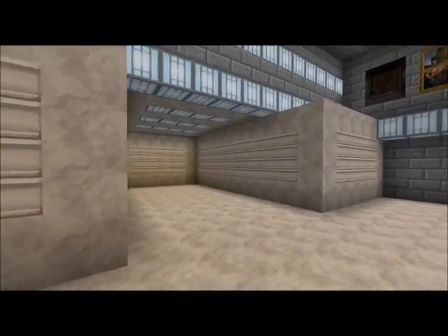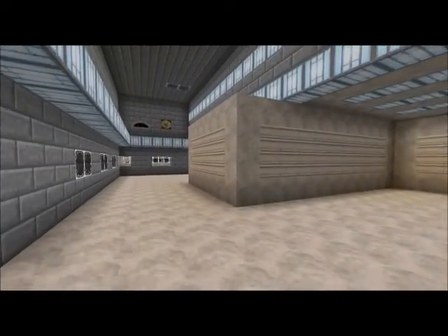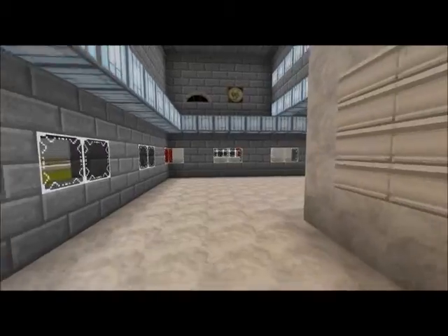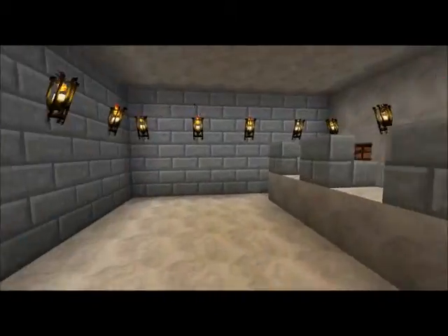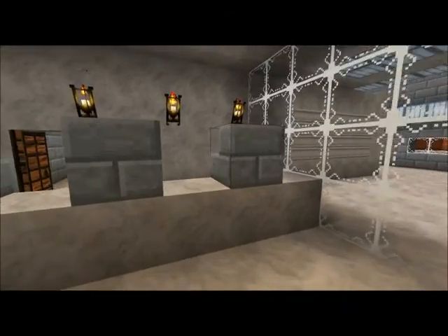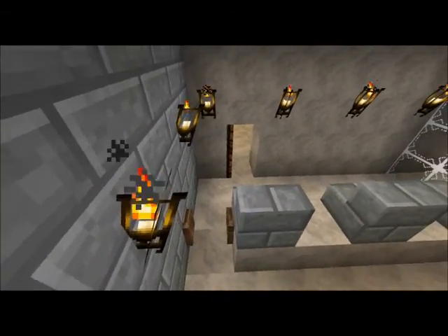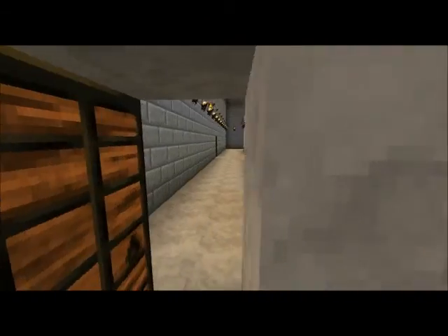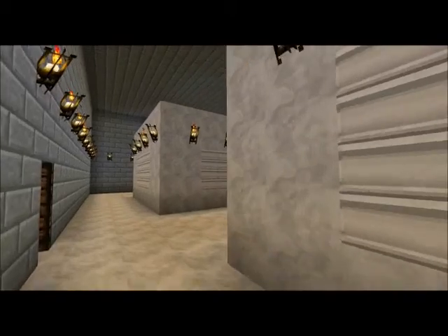We've got our banks of lockboxes where people can pick up their mail. Over here is where you can pick up packages, ship packages. Supposed to be like cash registers. And then this is the employees only section where they load up the mail and all the boxes from behind.